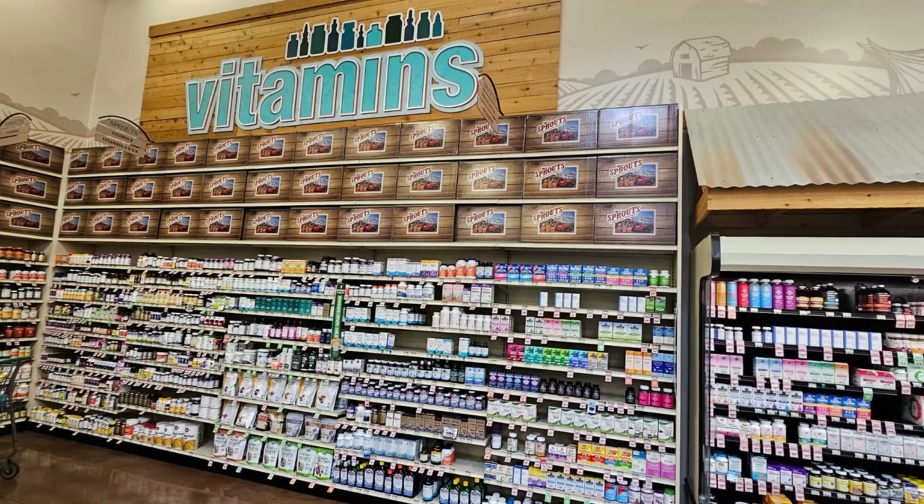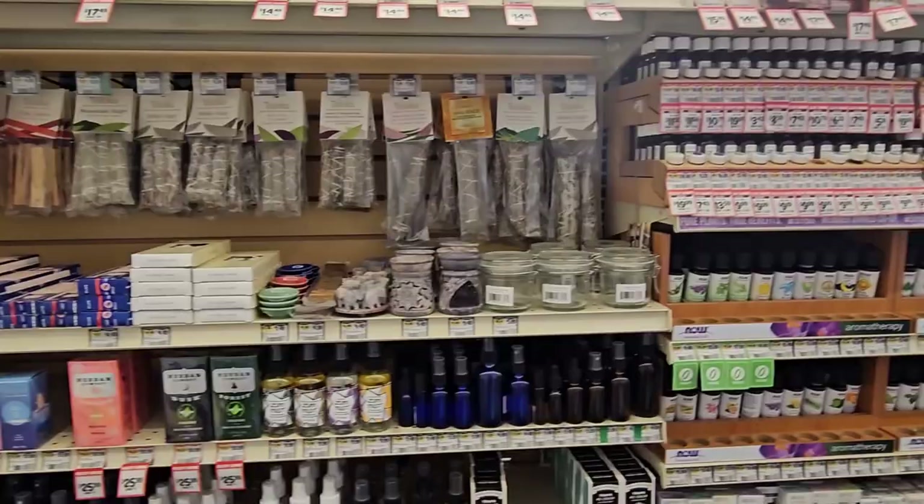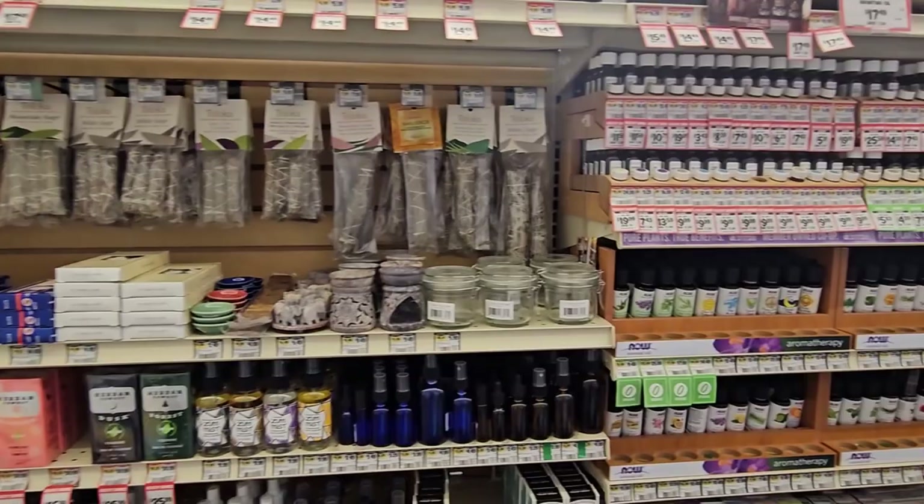Here's something I was very surprised to see and excited about as well. Sprouts also carries a selection of spiritual practice supplies, including incense, candles, and sage. You'll also find a large selection of essential oils. These products can help you create a peaceful and calming atmosphere in your home and can help enhance your meditation practice.